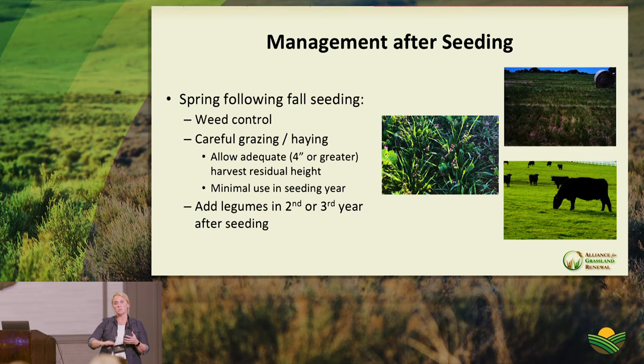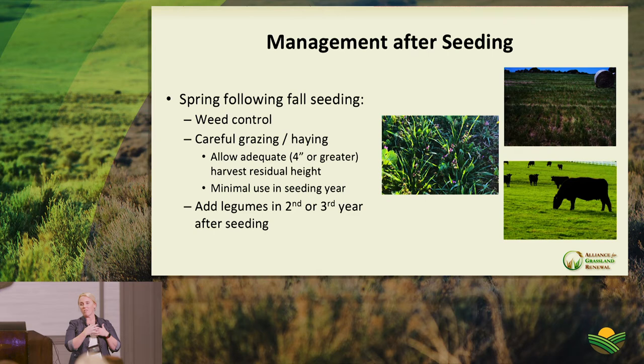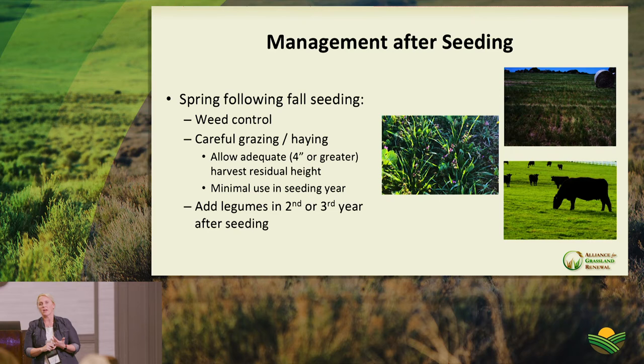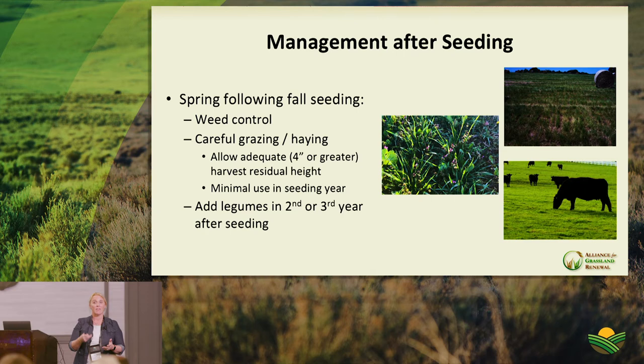A shameless plug for silvopastures: adding trees to a system increases diversity and improves animal welfare. Short-duration studies show a one to two degree body temperature differential between animals in open pasture versus those with tree access through the day. Animals in silvopasture systems also show measurably lower cortisol levels via hair samples at days 21 and 42 of the study, indicating less physiological stress.